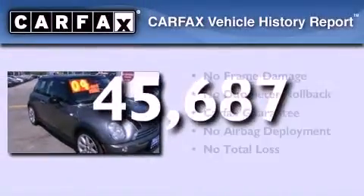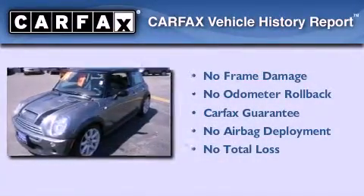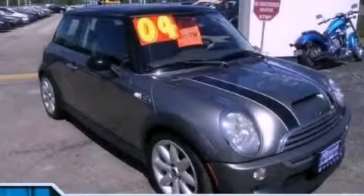Not to mention that this Mini qualifies for the Carfax Buyback Guarantee. We hope you found this video informative. Please contact us today.